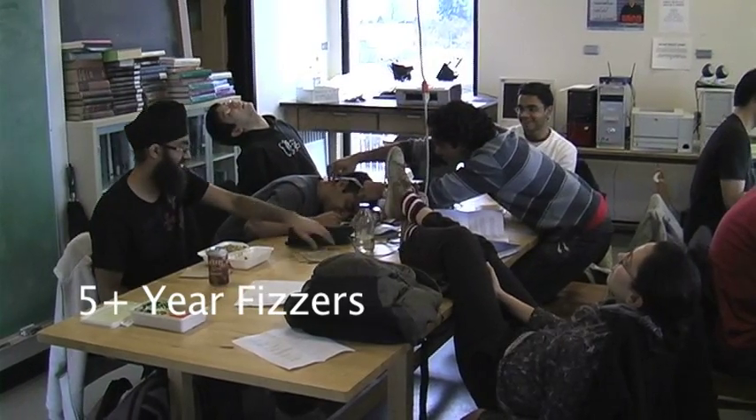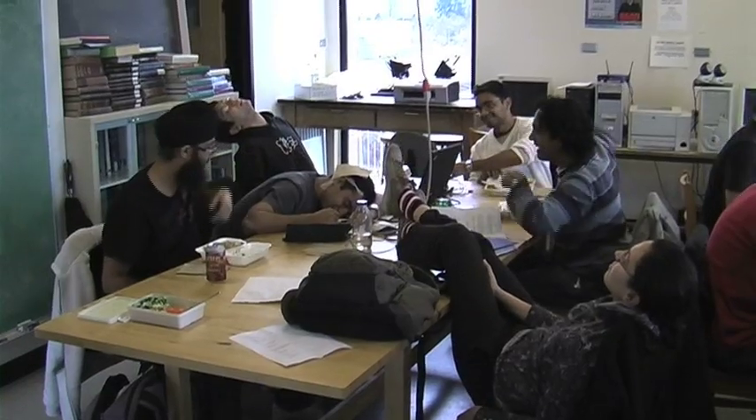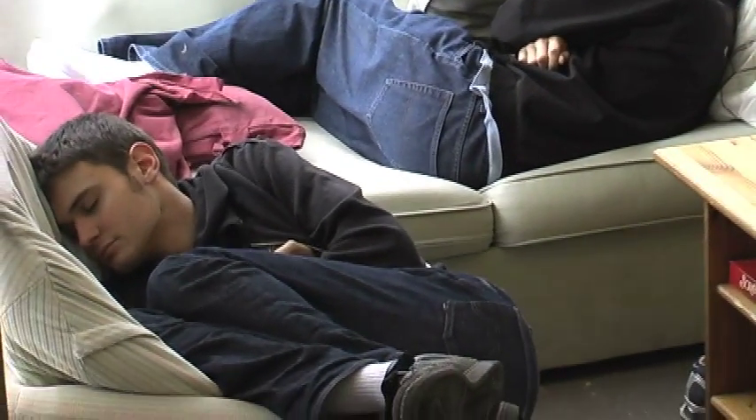In contrast, the elder physis have carefully honed their procrastination skills. These physis are engaged in a common activity among the elders: sleeping.